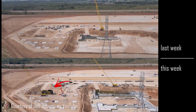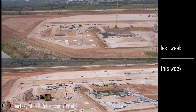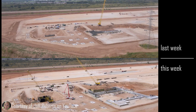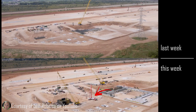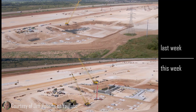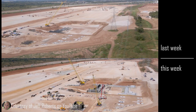In the pit to the south of it, last week we just saw some rebar, while now we see significant forms having been put in place. Some of them were already filled. In the bottom video, you can see a concrete pumping truck that has been filling the southmost footing with concrete.